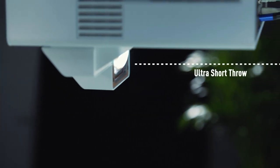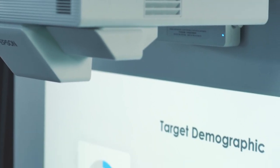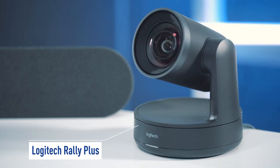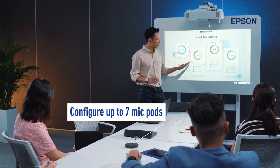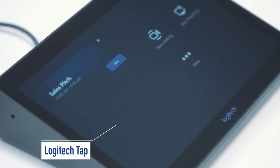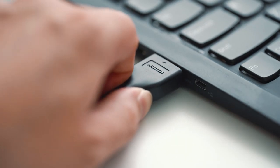This projector also has an ultra-short throw advantage for achieving a larger screen size at a shorter throw distance. Coupled with Logitech Rally Plus, user experience can be enhanced with the modular and expanded configurations of up to 7 mic pods to support bigger meeting rooms. Additionally, the Logitech Tap Touchscreen Controller allows seamless integrations with Epson's range of comprehensive projectors using HDMI connection.